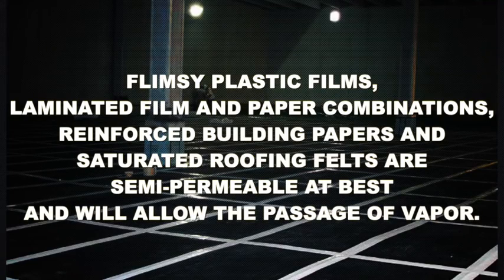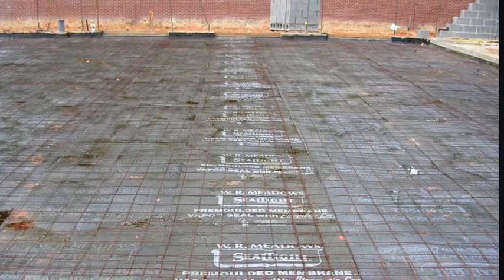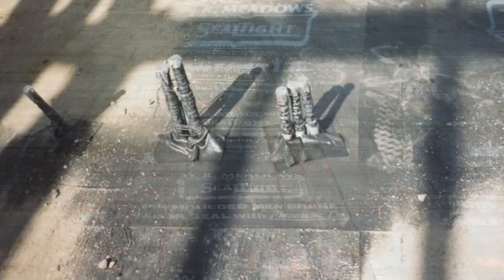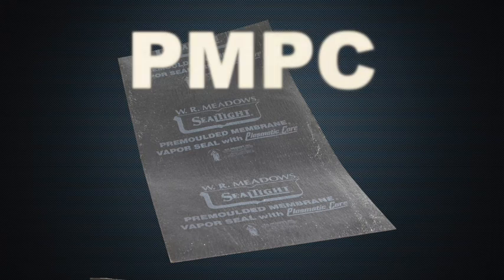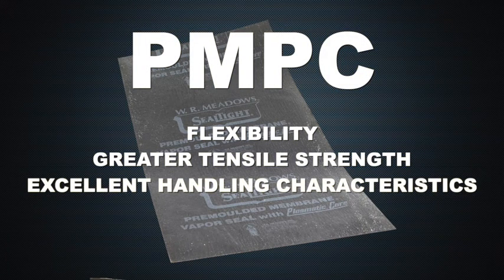Flimsy plastic films, laminated film and paper combinations, reinforced building papers, and saturated roofing felts are semi-permeable at best and will allow the passage of vapor. Among PMPC's unique features is the exclusive built-in plasmatic core protection course, which resists job site puncturing and the abrasive action of concrete placement. It also provides flexibility, greater tensile strength, and excellent handling characteristics.